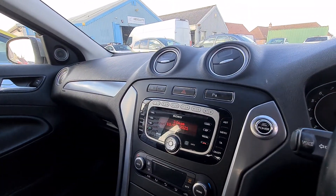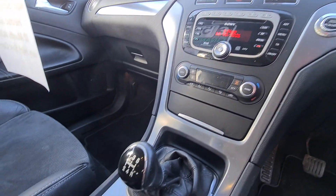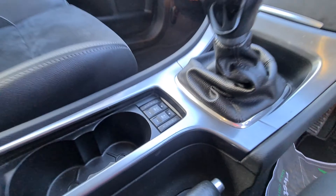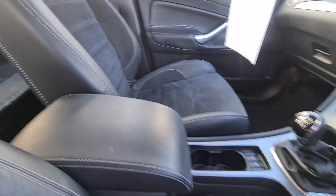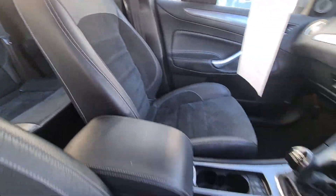It also features push-button start, heated screens, parking sensors, Sony CD, climate control, and the all-important heated and cooled seats. This vehicle really is a very nice spec. All the seats look lovely — they're all half leather, half suede, and very comfortable.